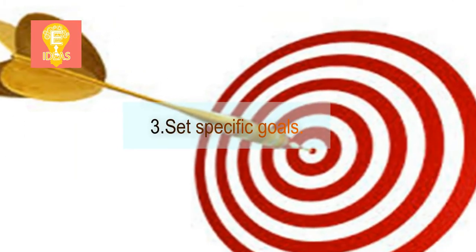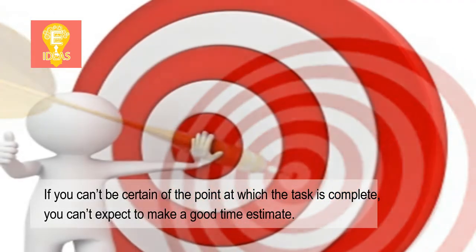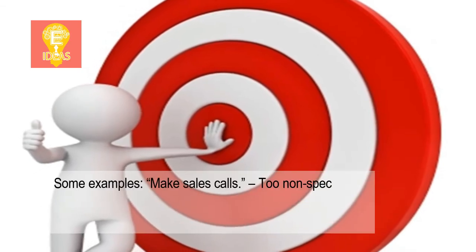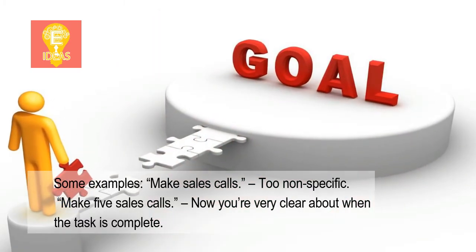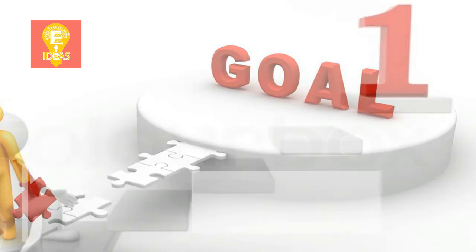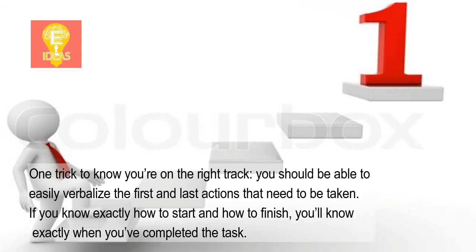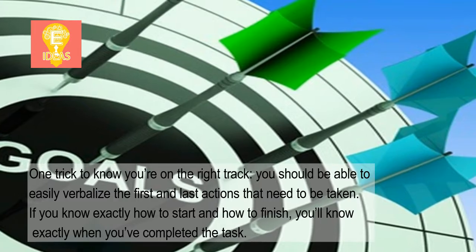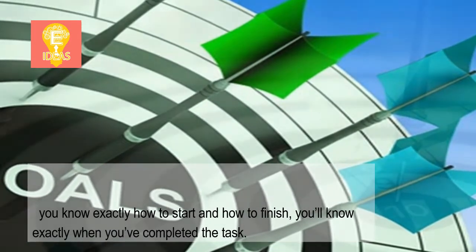3. Set specific goals. If you can't be certain of the point at which the task is complete, you can't expect to make a good time estimate. Some examples: 'Make sales calls' is non-specific. 'Make 5 sales calls' — now you're very clear about when the task is complete. One trick to know you're on the right track: you should be able to easily verbalize the first and last actions that need to be taken. If you know exactly how to start and how to finish, you'll know exactly when you've completed the task.